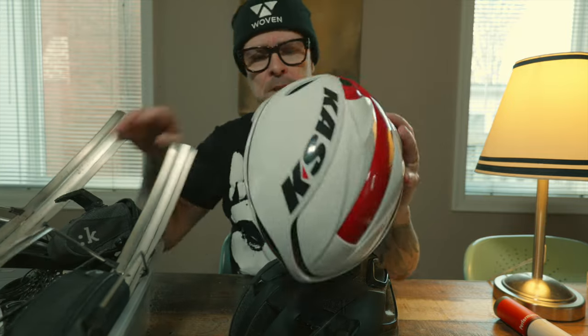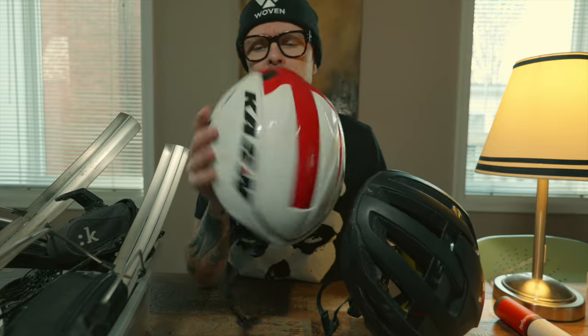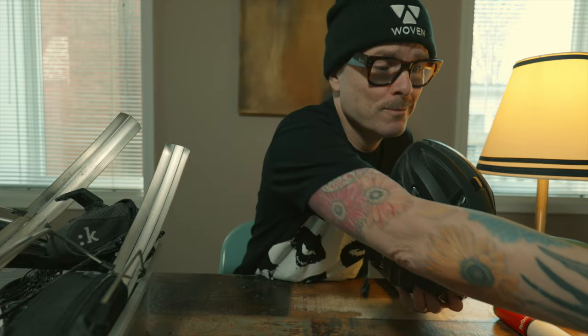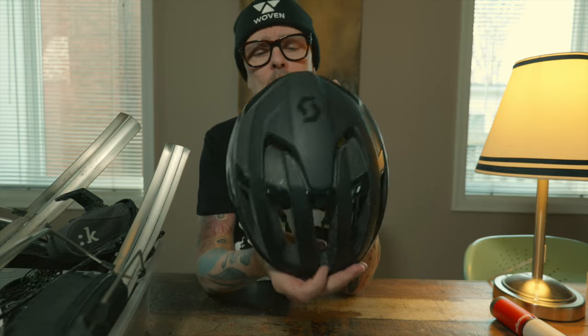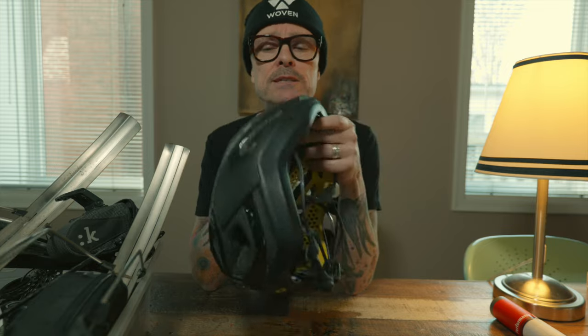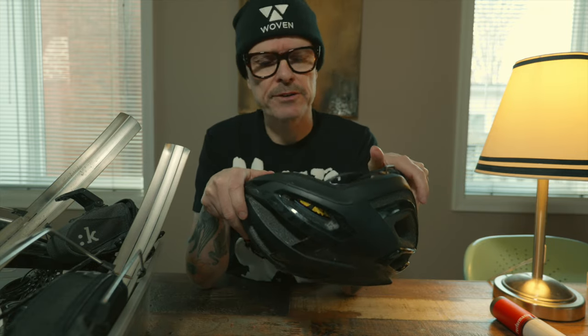Helmets. I've talked about this Cask helmet before. I'm not too sure why I'm holding on to it — I've replaced it with a POC helmet, so that's got to go. Next is the Scott Centric Plus, which is old. Linda has one of these; I've actually taken a lot of the foam out of this one and put it into hers. Linda is due for a new one. I don't think I'm going to list this one on Facebook — it's seen better days, so it's time to say goodbye.